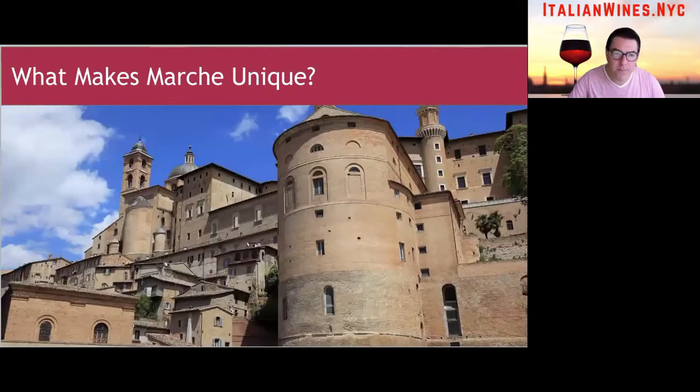What else makes Marche unique? One of their major cities is called Urbino — that's a picture of Urbino you're looking at right now. It's a major city in Marche particularly famous for its influence on the Renaissance. While Florence and Tuscany get all the credit for the Renaissance, Marche is very important as well. Urbino is one of the most important Renaissance cities, and the famous painter Raffaele was born there.